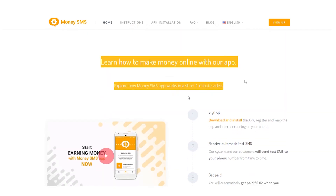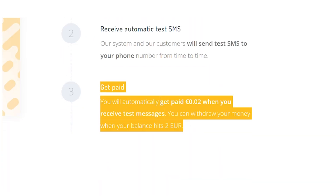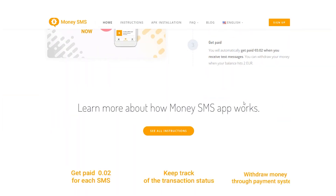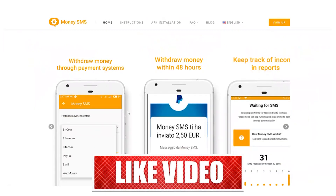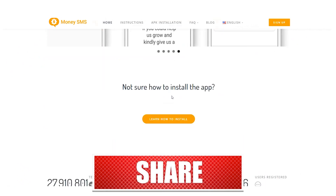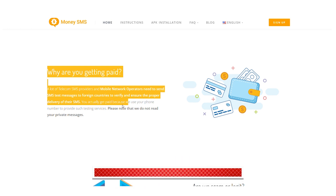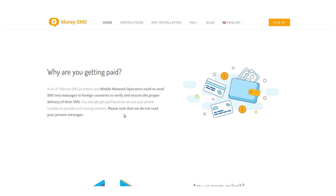In step two, you'll get an automatic test SMS, and in step three, you'll get paid. You can receive two cents for each SMS you send, monitor the status of your transactions, withdraw money through payment systems within 48 hours, and keep track of your earnings and reports. You actually get paid since we use your phone number to conduct testing services, because a lot of telecom SMS providers and mobile network operators need to send SMS text messages to other networks to check and ensure proper delivery.